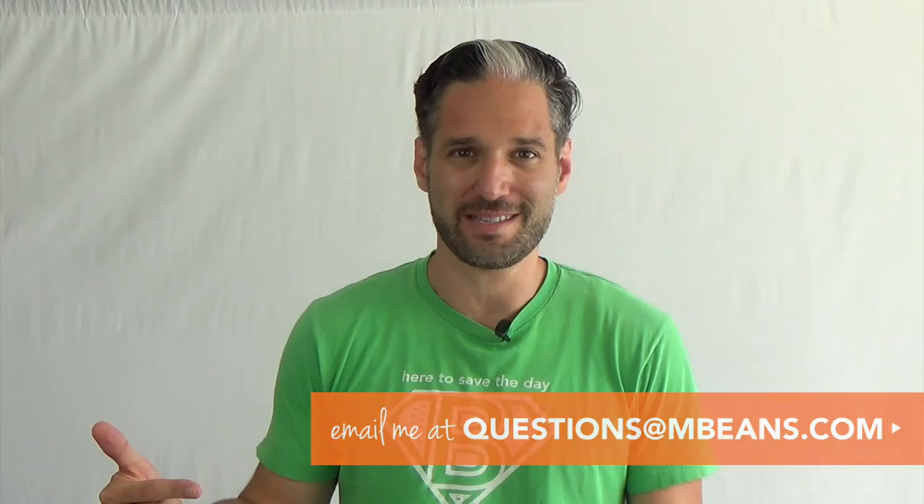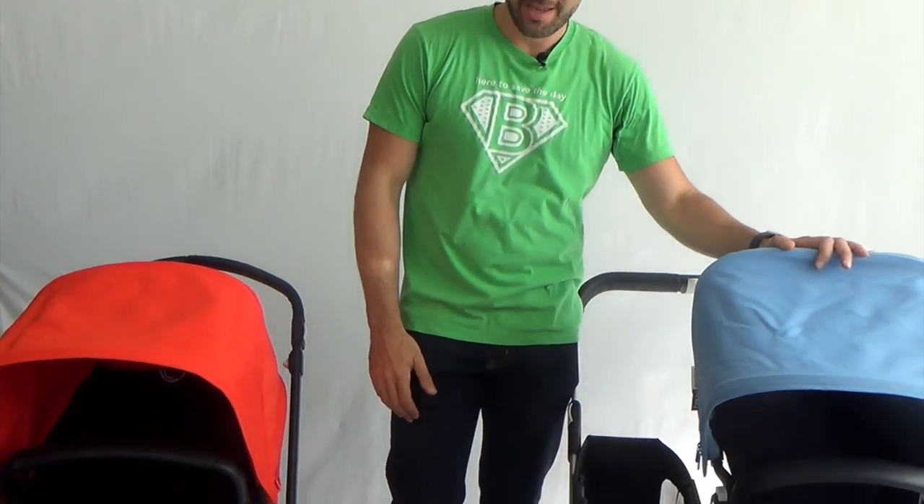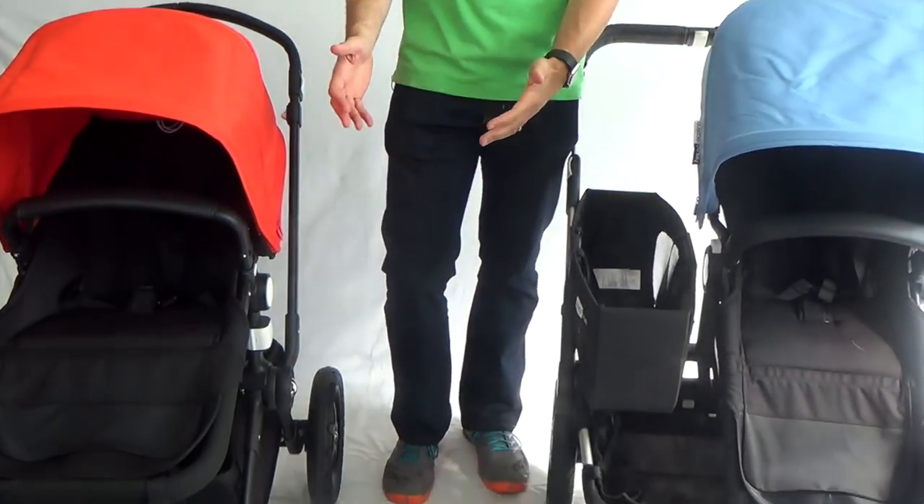Hello, this is Ellie from Magic Beans, and in this video I'm going to be comparing the 2017 Bugaboo Chameleon and the 2017 Bugaboo Donkey, two amazing strollers from Bugaboo. If you have any questions during this video you can leave your comments below or email your questions to questions@mbeans.com. So we have a Bugaboo Chameleon here with the orange canopy and the Bugaboo Donkey with the ice blue canopy.